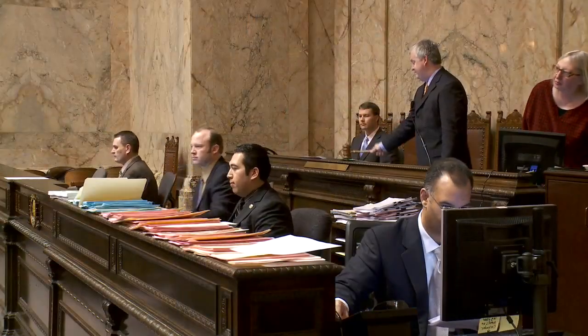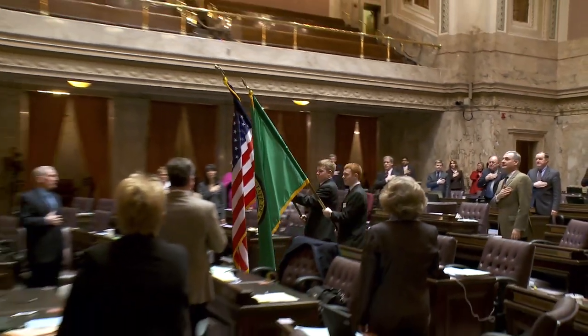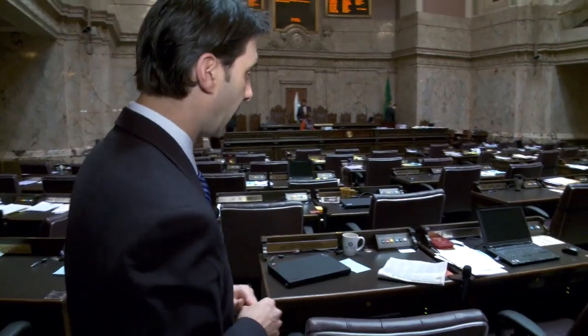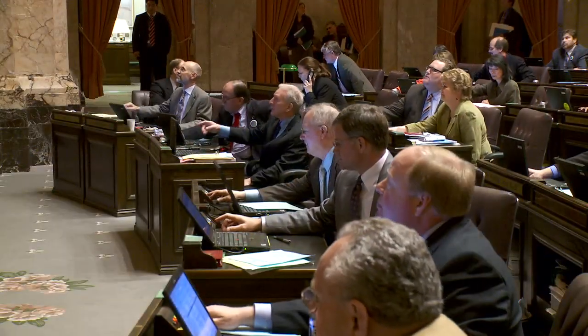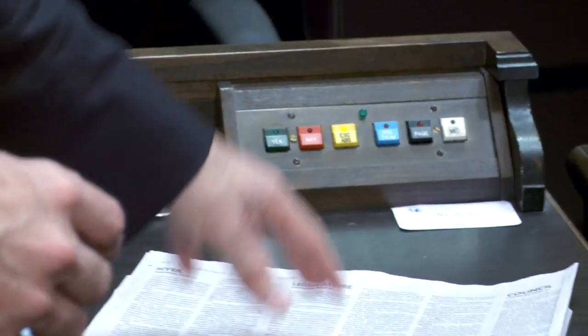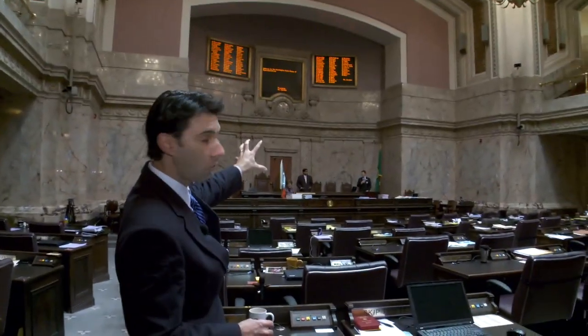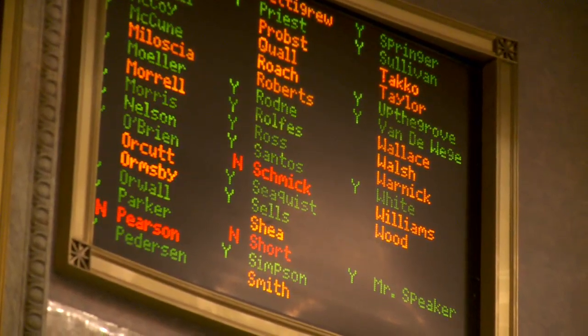You'll also notice the flags being escorted in — they're rehearsing, because every day at 10 o'clock when the session convenes, there's an official presentation of the colors. Here is my desk. What's very interesting in the House of Representatives is that we actually vote electronically. If a bill comes up and you're a yes vote, you push the green button. If you're a no vote, you push the red button, and right up there is an electronic scoreboard where your vote is immediately cast for the House to see.